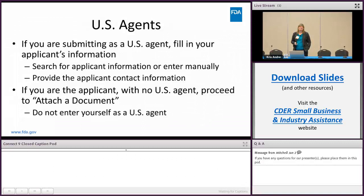If your company is a US agent you also need to fill in your applicant information — same situation as before, search for it or enter it manually — and provide the applicant contact information. If you are the applicant and have no US agent, you can proceed directly to attach a document. Do not enter yourself as a US agent if you're the applicant, as it causes problems in our system. If you're within the US and directly the applicant, please just submit as the applicant.